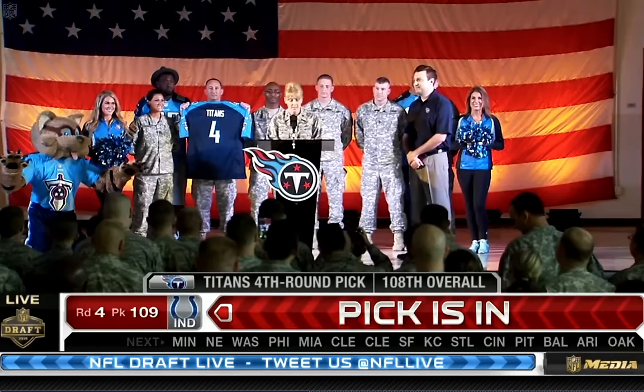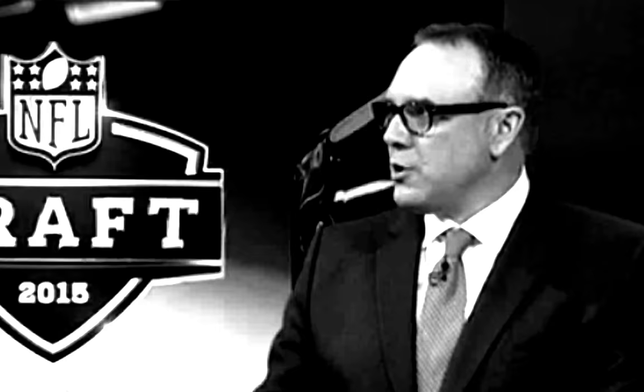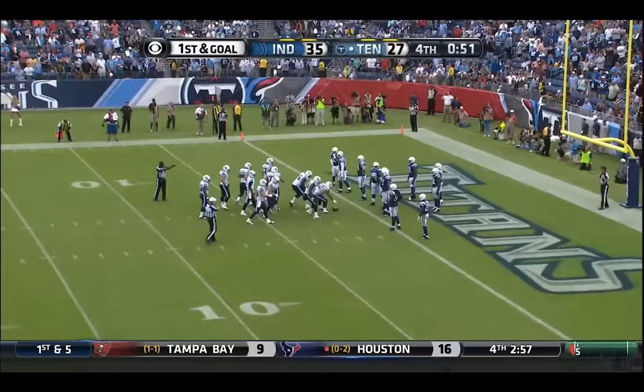With the night pick of the fourth round, number 108 overall, the Tennessee Titans select Justin Fowler, running back from Alabama. Fourth round — what's really rich for a fullback. For a fullback, this is the Mack truck package right here.